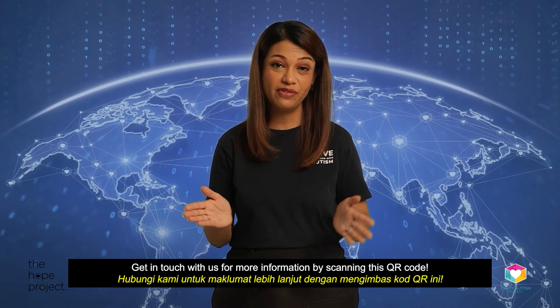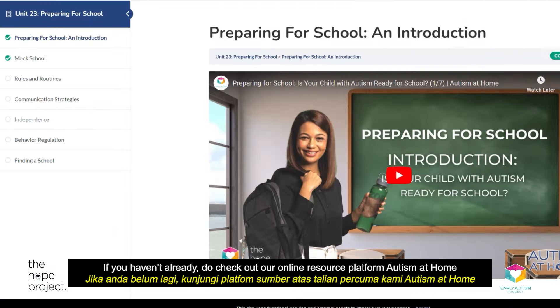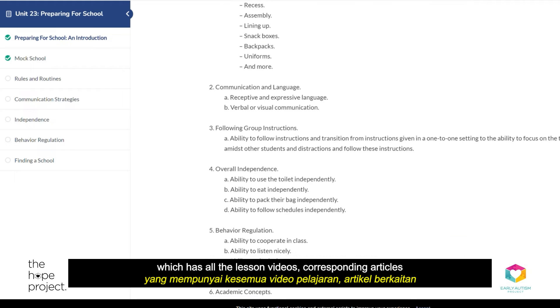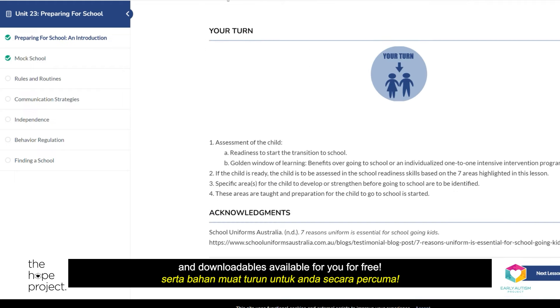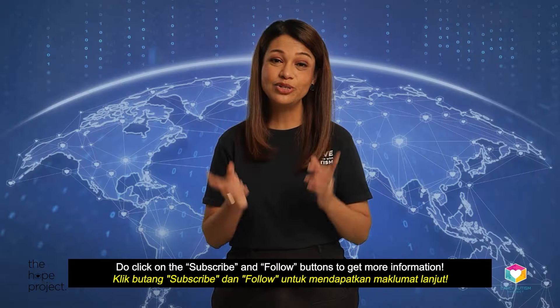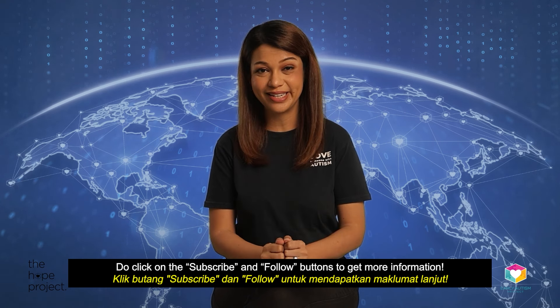Do get in touch with us for more information by scanning this QR code. If you haven't already, do check out our online resource platform, Autism at Home, which has all the lesson videos, corresponding articles, and downloadables available for you for free. Stay updated through our social media platforms — YouTube, Facebook, and Instagram — and do click on the subscribe and follow buttons to get more information.